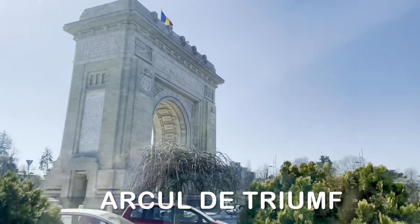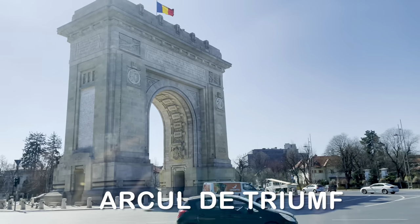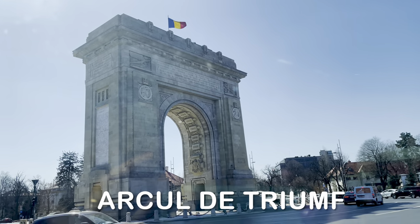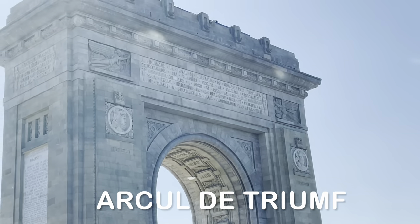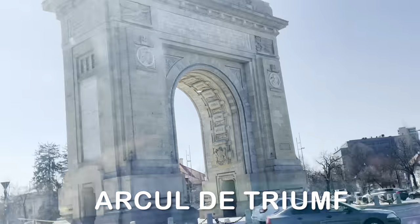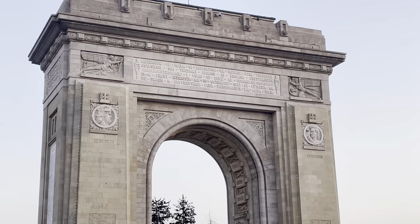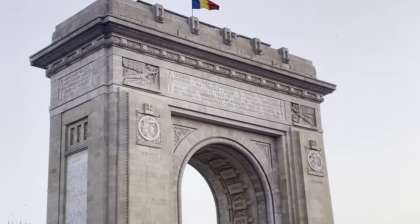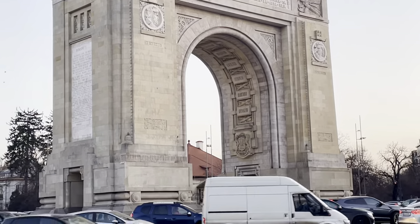Arcul de Triumf is a triumphal arch located in the northern part of Bucharest on the Kiseleff Road. The arch has a height of 27 meters and was inaugurated in 1936. It looks beautiful at night with all the lights on it and a Romanian flag mounted on top. The Arcul de Triumf is closely modeled on the Arc de Triomphe in Paris.